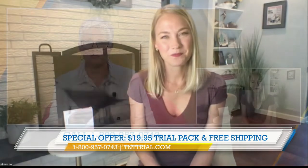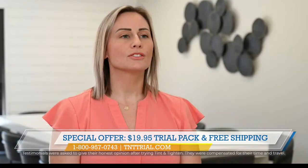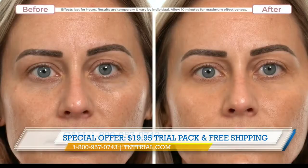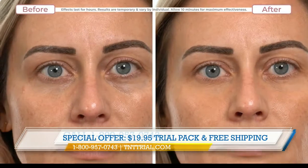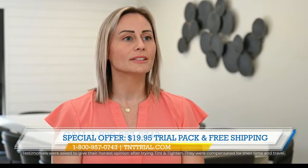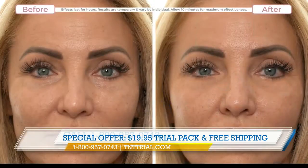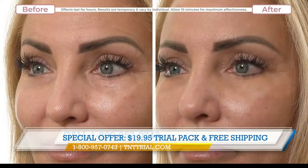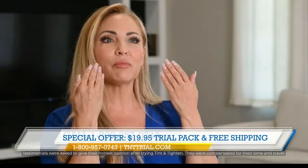We have a testimonial, so let's hear from an eyewitness. With foundation, normally it just covers up and conceals things. But with Tint and Tighten, it actually changes the way the skin looks. The lines are actually gone, so you don't get any of that buildup within them or the creases you'd normally see when you wear foundation. I will be turning 59 in June of this year. Using Tint and Tighten, I'm actually very confident that my wrinkles won't be as obvious. It is giving me the support that reminds me that I'm at my best right now.